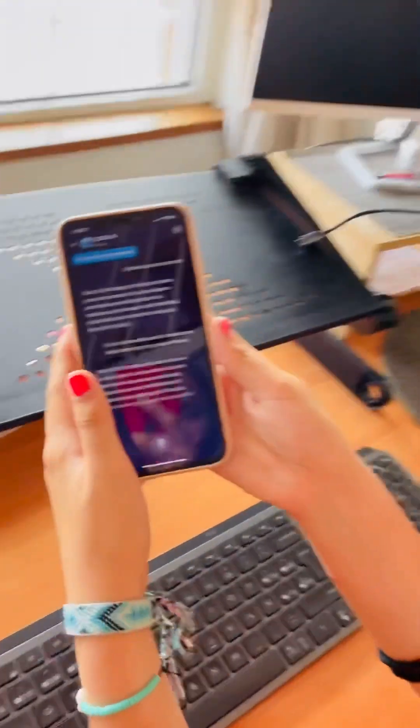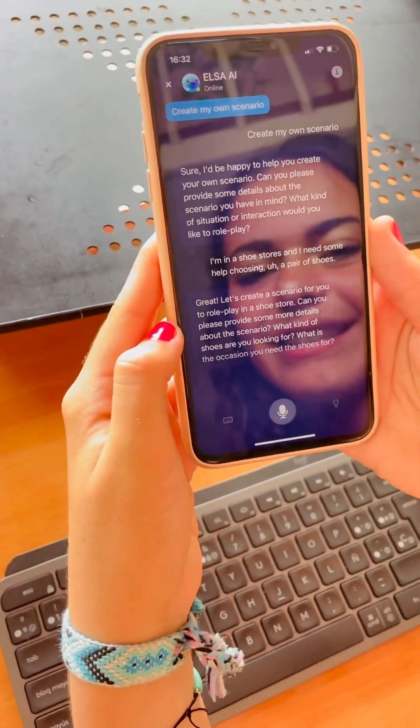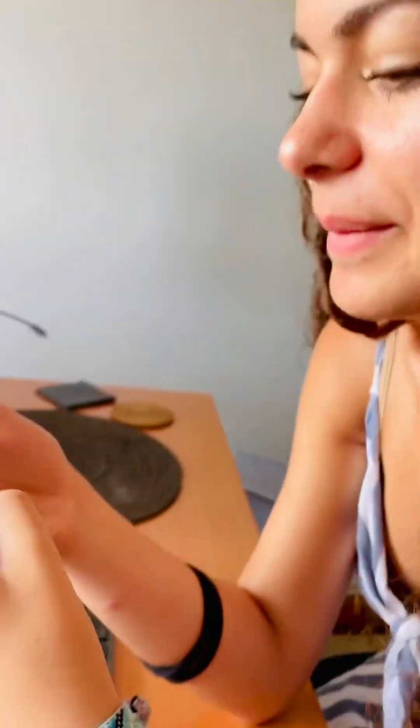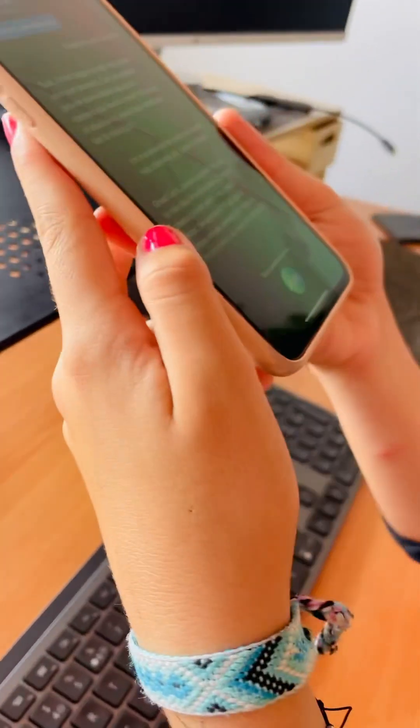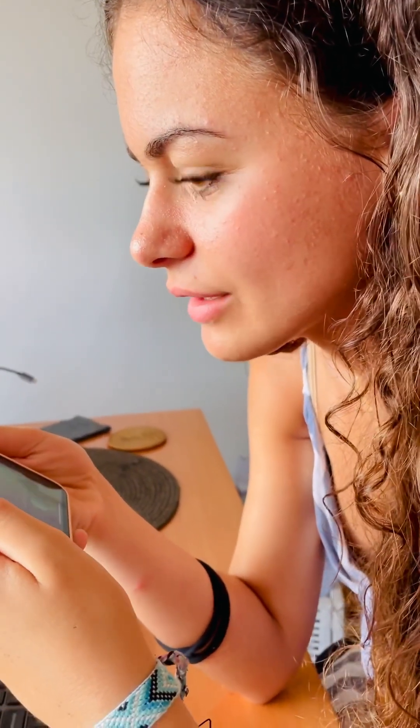Great. Let's create a scenario for you to role play in a shoe store. Can you please provide some more details about the scenario? I need some high heels for my cousin's wedding. I need a pair of high heels for my cousin's wedding.